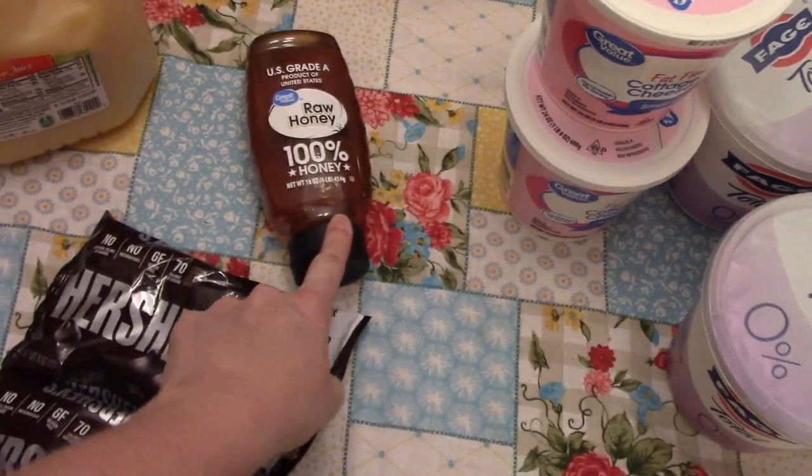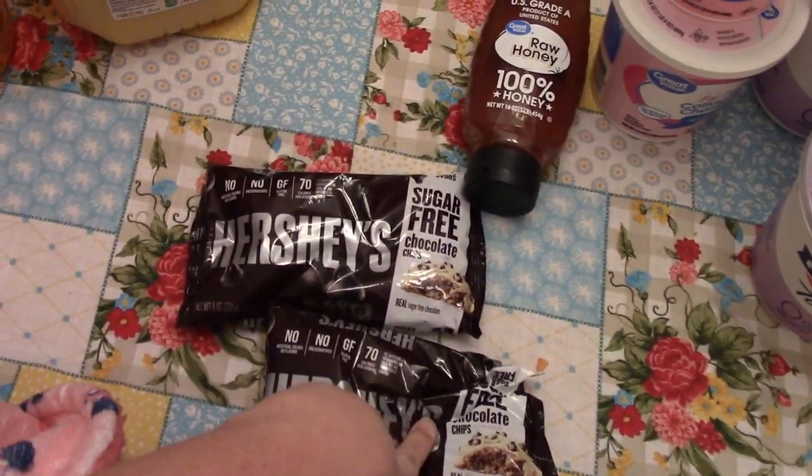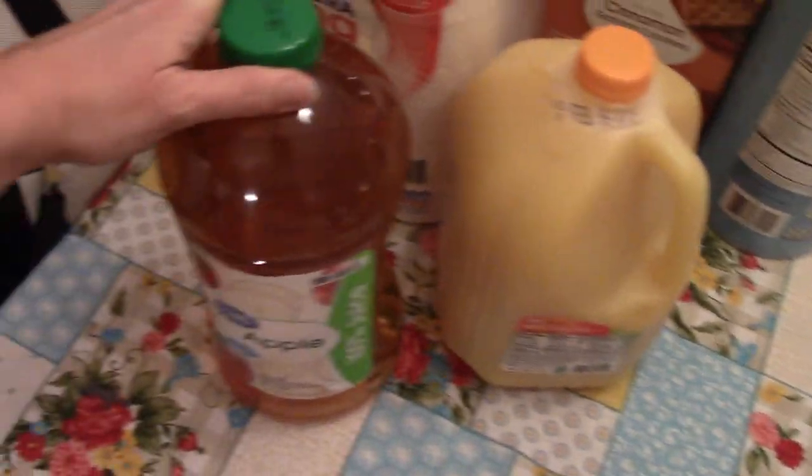We were out of honey, so I grabbed that. Sugar-free chocolate chips for me to have in the pantry, and then just some orange juice and some apple juice.